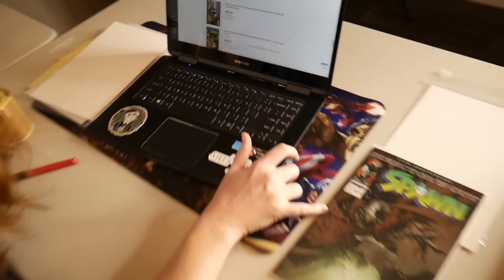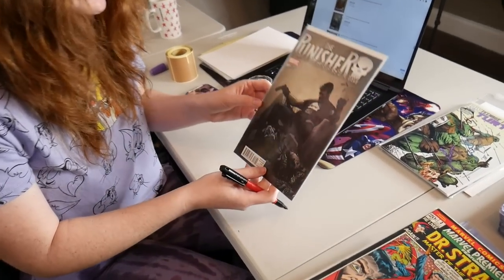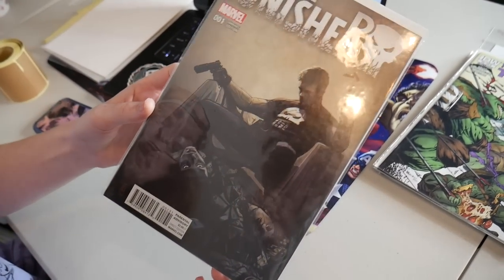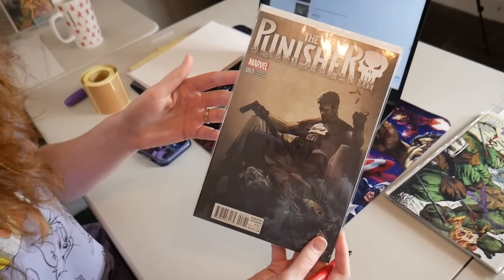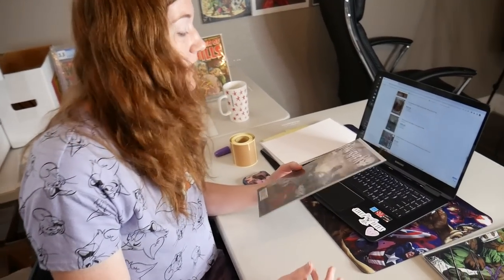We just found a really cool Punisher variant — number one. I just looked it up, it's going depending on the grade from like $80 to $150, and ours is near mint. I don't see anything wrong with this. This is the 1-in-25 — it's Alex Maleev, so 1-in-25 Alex Maleev variant. That's the thing with these books — a lot of these variants and indies, you really have to look everything up.